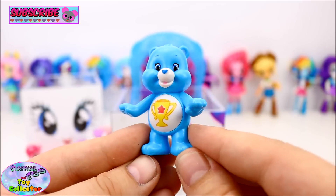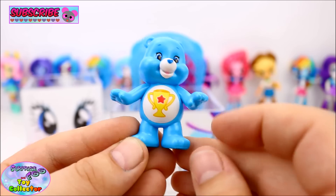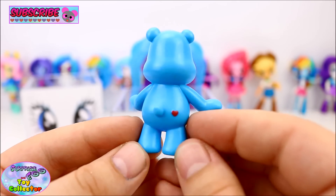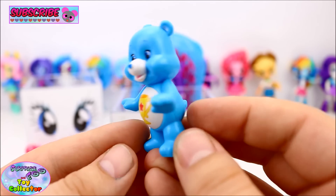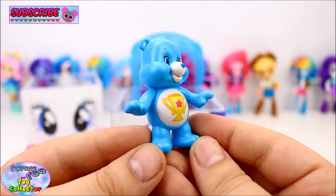We have the super awesome Champ Bear — they have a trophy on their tummy, and they're super adorable. Do you like the Care Bears? If you do, let us know.